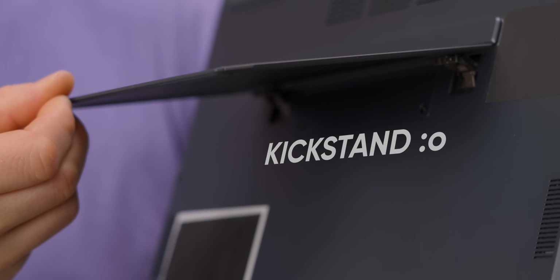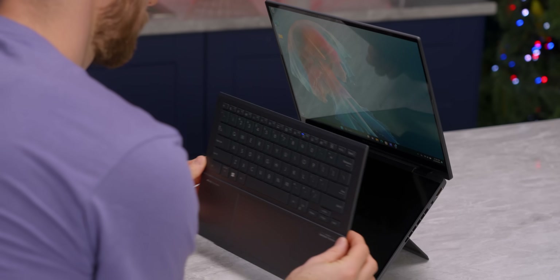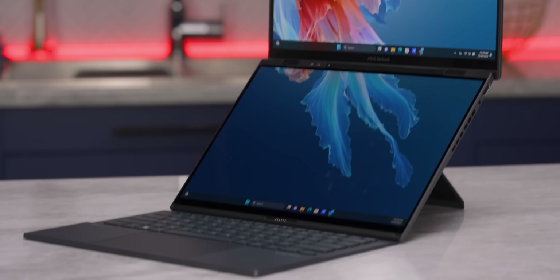It looks perfectly normal, but watch this. There's a little kickstand under here. I can take the keyboard off and boom — second display.